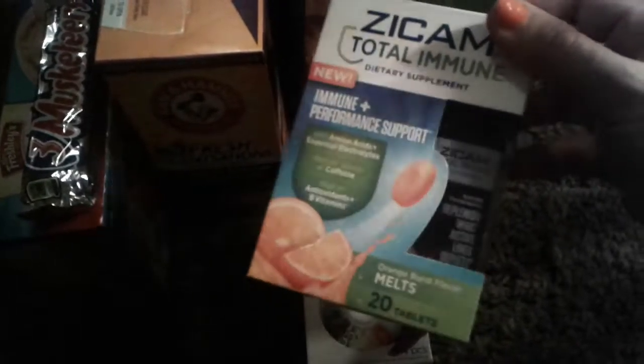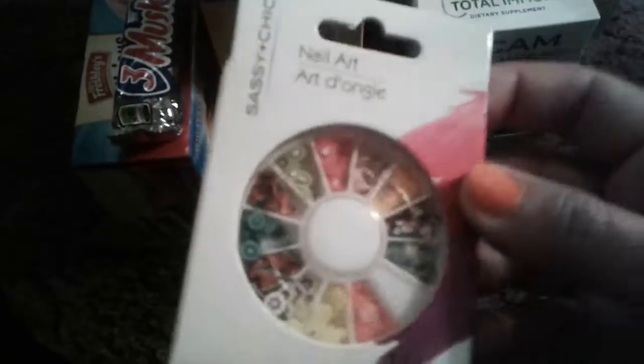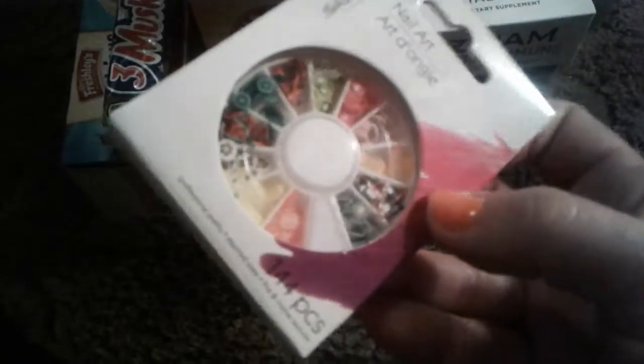They're probably maybe around $10 or $8 — I'm not sure. And then I picked up this cute nail art. This one has fruits in it: kiwis, apples, slices of oranges, lemons, and different little things like that. I always stock up on nail art.